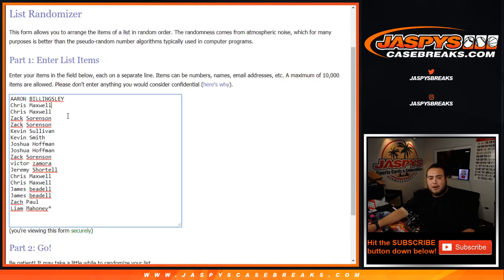Only these customers here from Aaron, Chris, Chris, Zach, Zach, Kevin, Kevin Smith, Joshua, Zach, Victor, Jeremy, Chris again, James, James, Zach, and Liam.